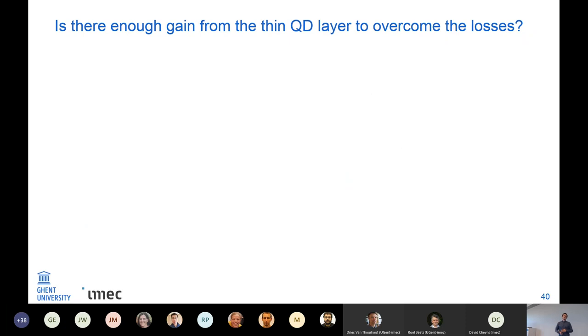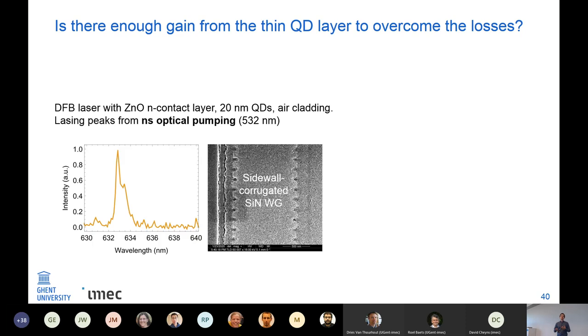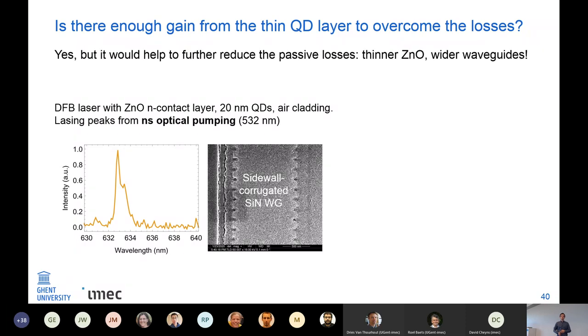The question then is: would there be enough gain from these quantum dots in theory? To answer this, we fabricated waveguides with sidewall corrugation acting as a DFB grating, with an organic transport layer and quantum dots on top. We see some peaks appearing that look like they could be from the DFB laser, but unfortunately the sample died very soon after this measurement because too high a pump power was applied. In theory there should be enough gain from the quantum dots to offset all the losses.